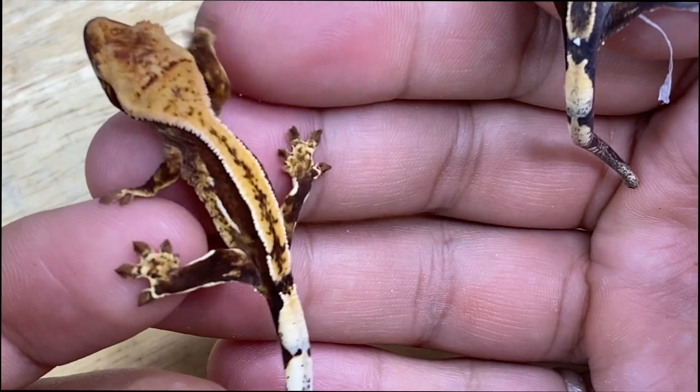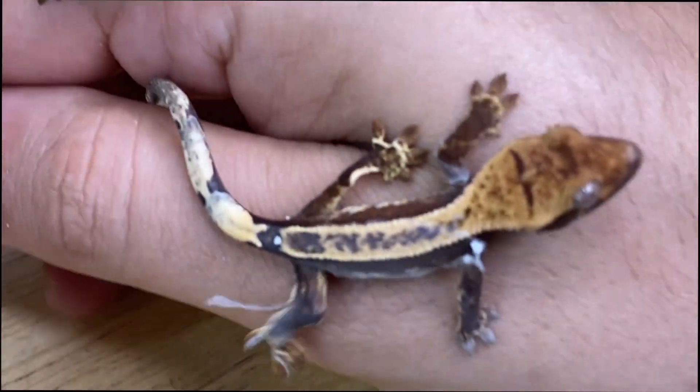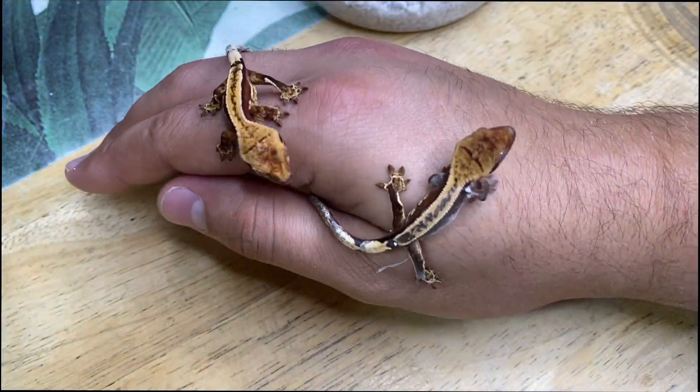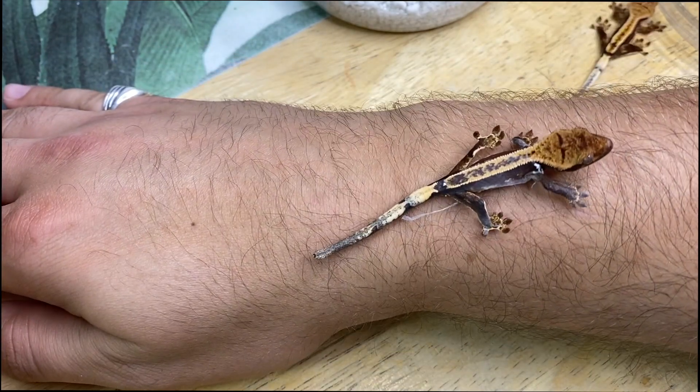This one is crazy — that white fringing on the pinstripe. Be nice to each other, okay. They just look super, super nice. Let's get them into their bins before they freak out too much. You know the drill — time to set up some baby crested geckos.